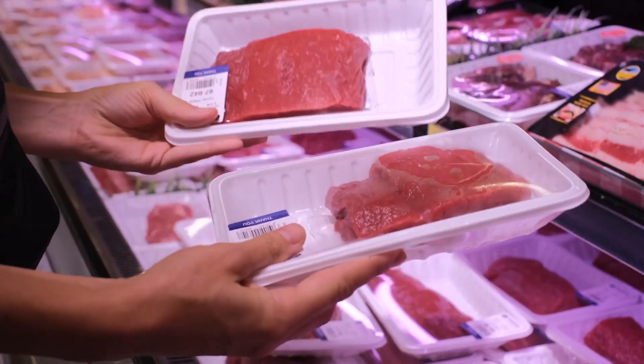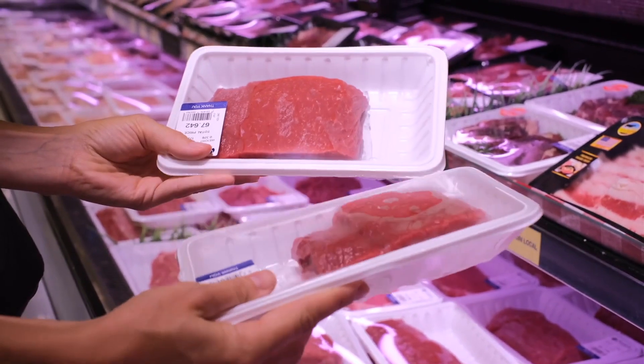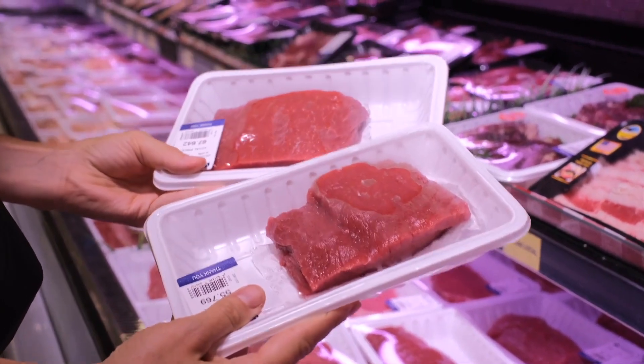Lab-grown meat could also be healthier for us, given that scientists can alter features like fat content to suit consumer needs. When you consume lab-grown meat, it also won't include antibiotics.